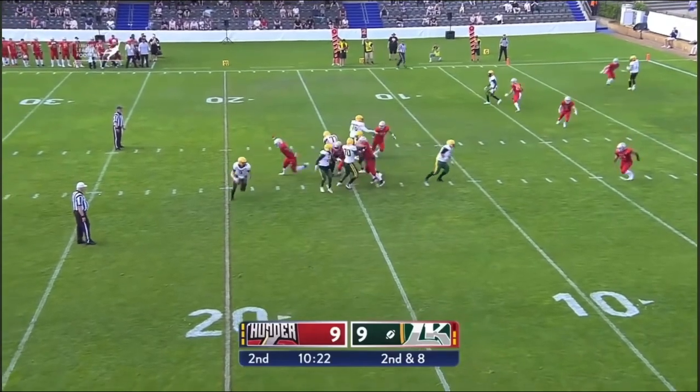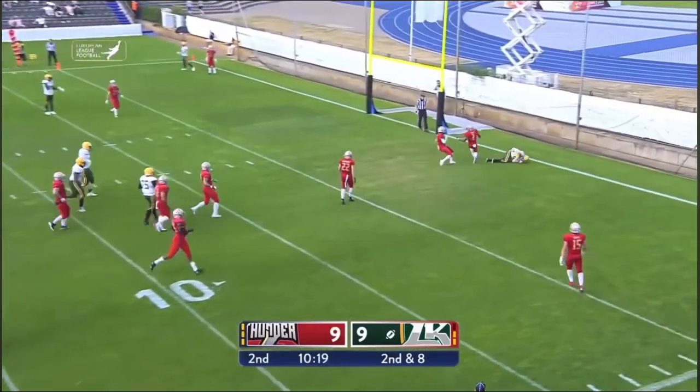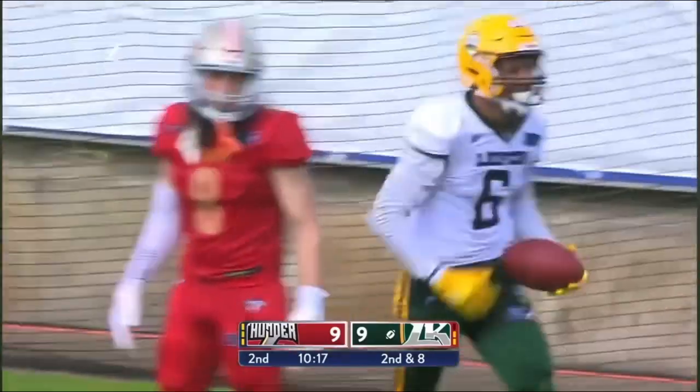Birdsong from the 10, looking, looking, throws that ball into the end zone. That ball is complete. And a touchdown.